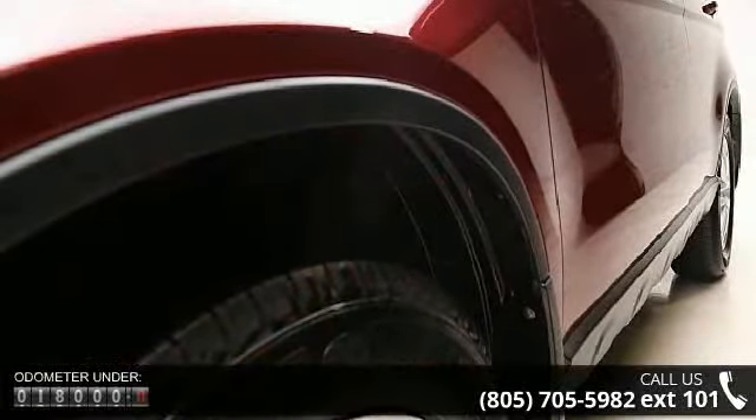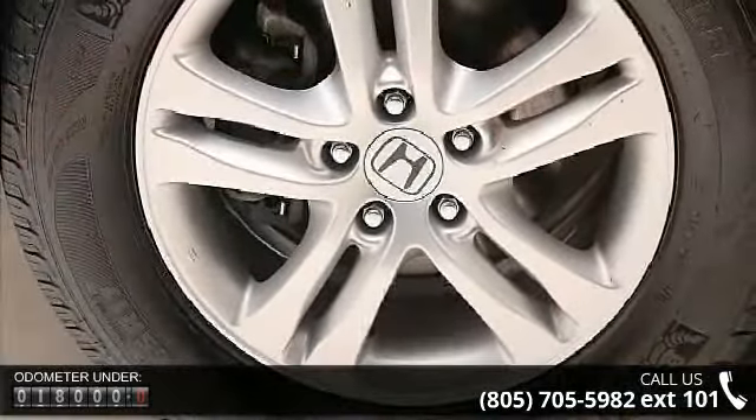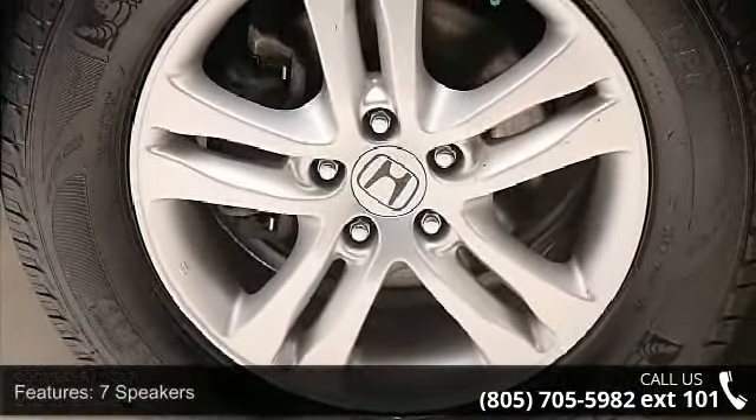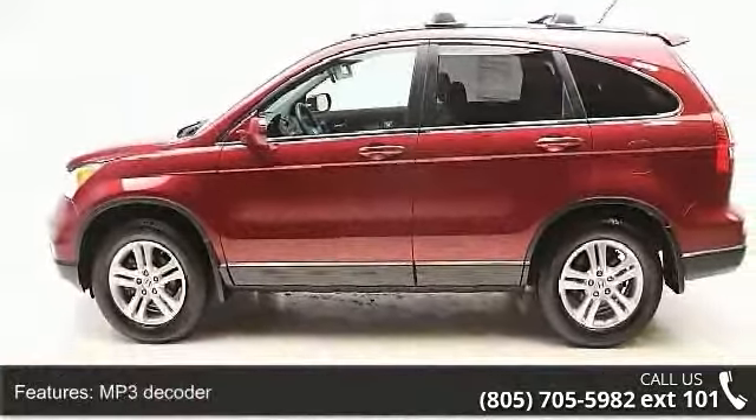XM Radio, Air Conditioning, Automatic Temperature Control, Rear Window Defroster, Power Driver Seat, Power Steering, Power Windows and Remote Keyless Entry. This vehicle shows low mileage and has a smooth ride.